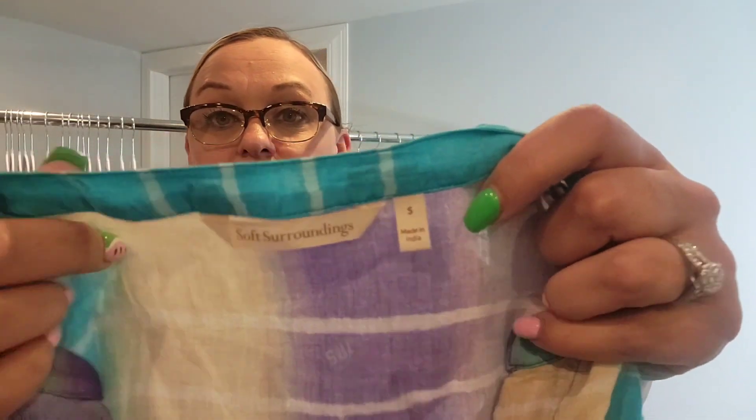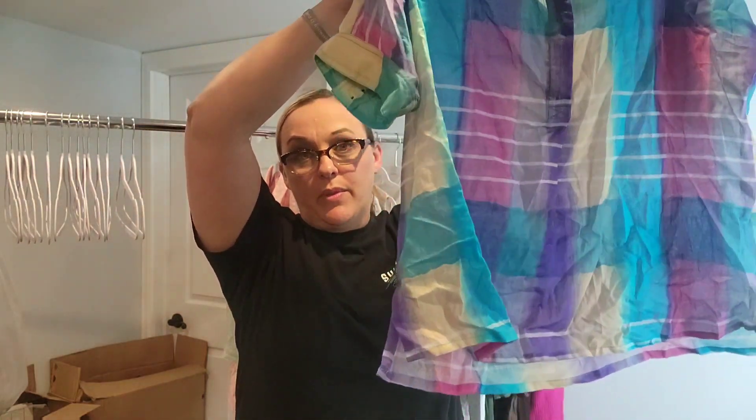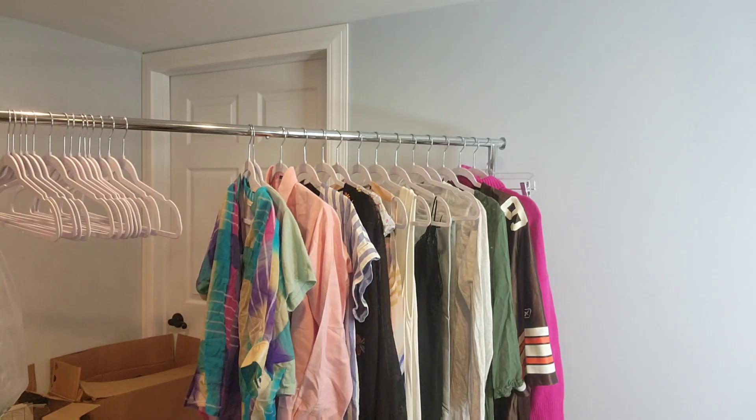Then another piece at the bottom of a bin — a Soft Surroundings multi-colored super lightweight blouse. Again, I need to steam all this stuff. This should get me through the week. A little piece of me wanted to stop at a half-off day Goodwill today, but I was like, you know what, you're not doing it.